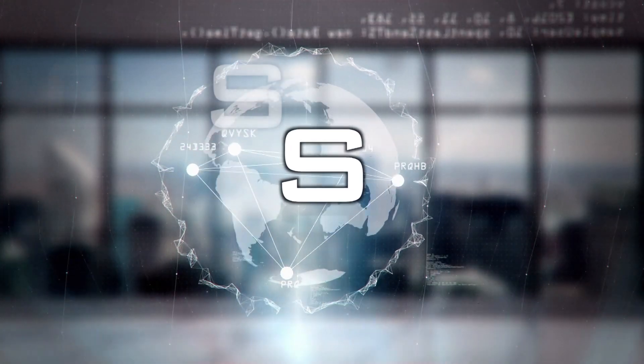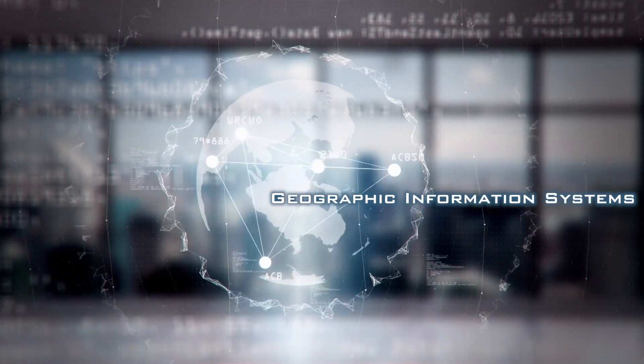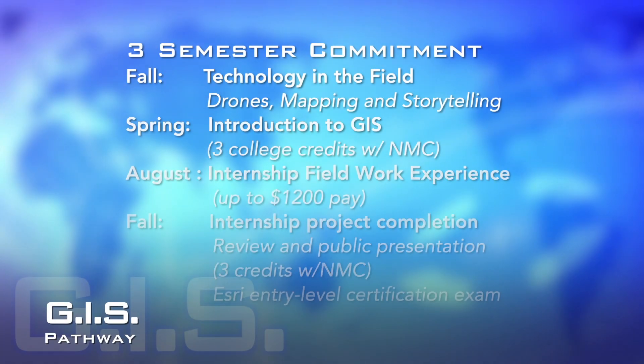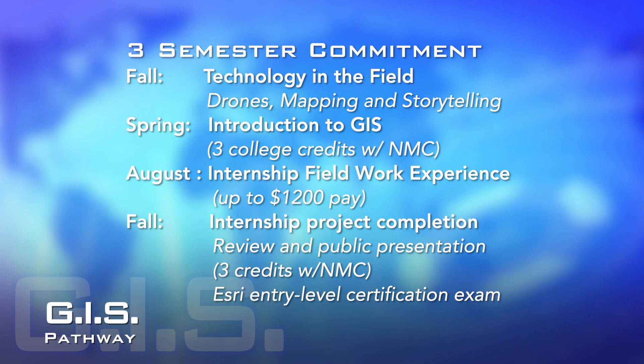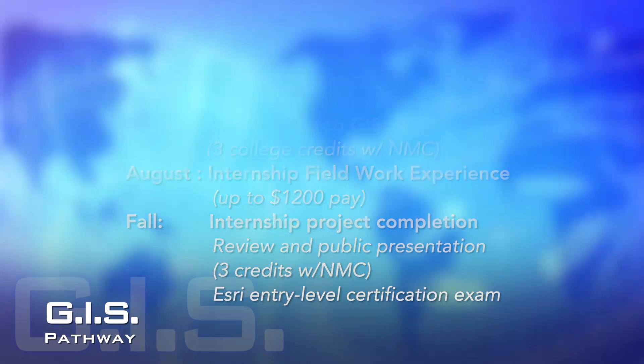GIS stands for Geographic Information Systems, and this is a career pathway in high demand. The GIS pathway is a three-semester commitment from students, and this is the first time we have opened GIS courses for high school students to earn college credit.